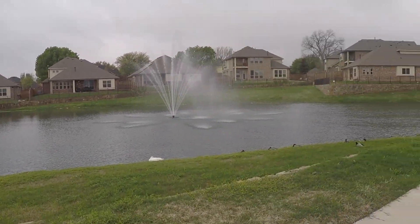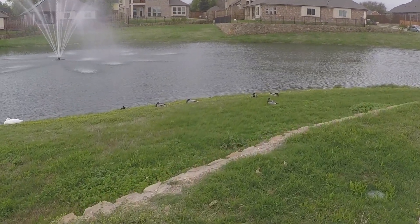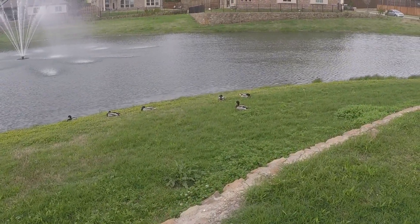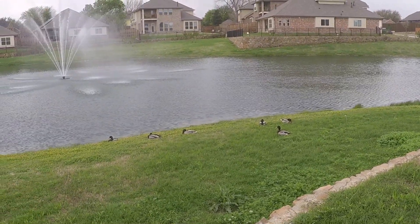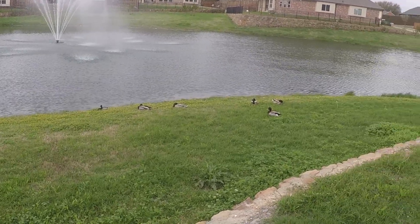Hey guys, they're doing some rubbish removal out here so it's going to be kind of noisy today. I'll show you the outside of the house, then go inside where it'll be quieter. But first, I want to show you something cute I found — check out the ducks. They're all sleeping; I woke a few up. Adorable! That's right off the front of the house.